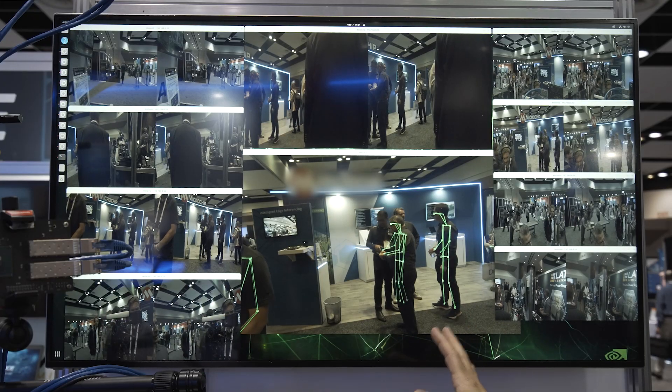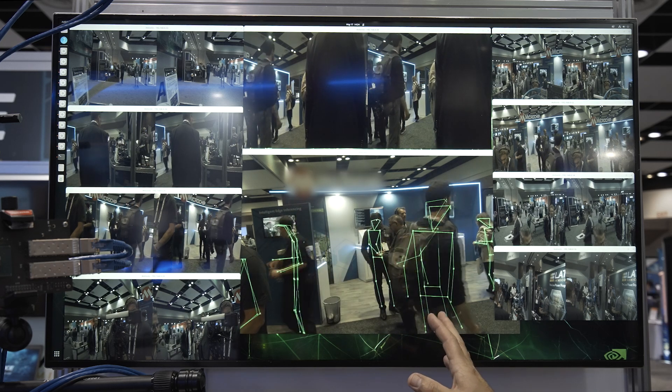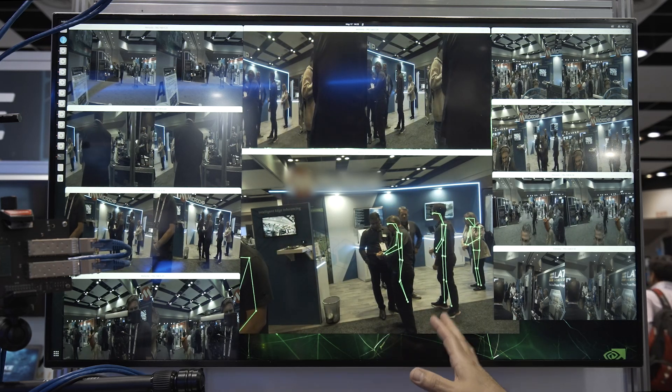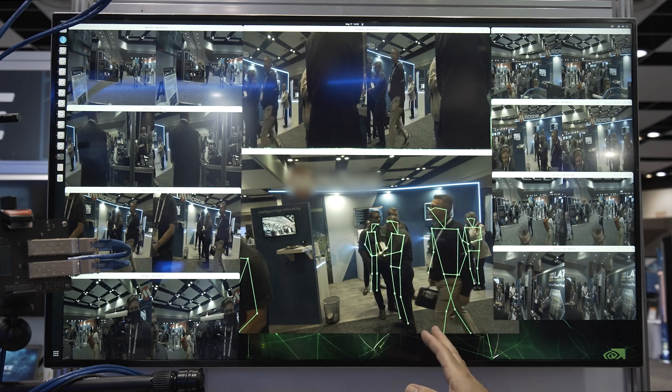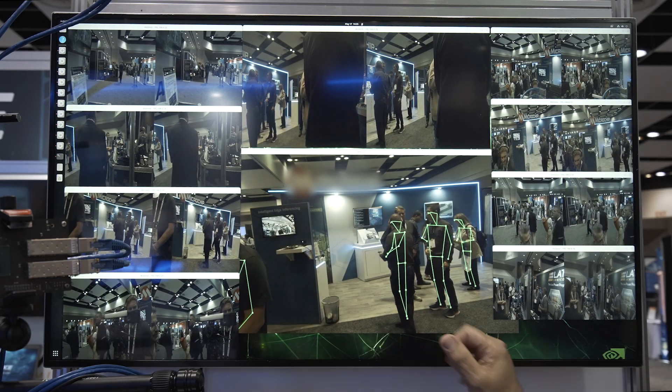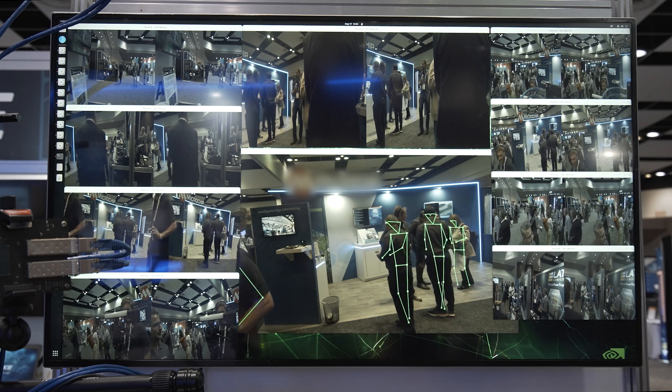Here we're showcasing 20 cameras connected to one IGX platform. Those can all be simultaneously processed. We are doing pose detection and face detection as you can see here in the demo, all running on the NVIDIA IGX platform.